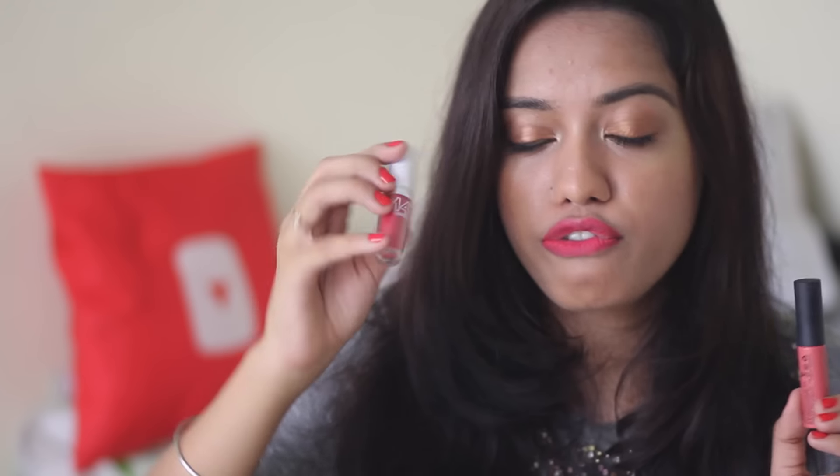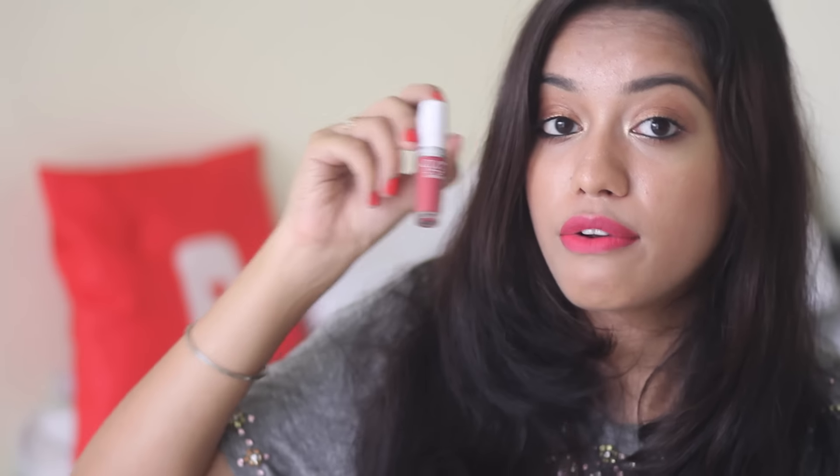Last but not least, I have a lipstick combo I've been wearing a lot this month — what's on my lips right now. It's a combination of Maybelline's 14-Hour Lipstick in Non-Stop Red and NYX Soft Matte Lip Cream in number 5. This is a really light pink and this is a really dark red, so when I put them together I get this perfect everyday pink that I love. Since both are mega long-lasting, when these two meet they become super duper long-lasting — I'm not even kidding.